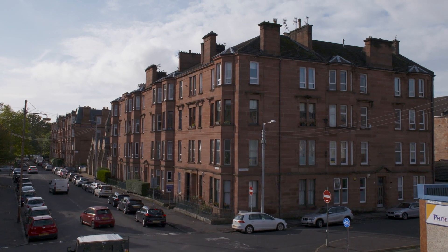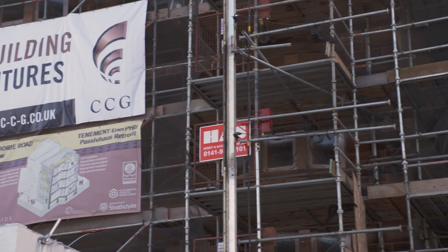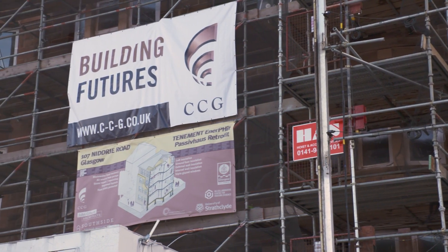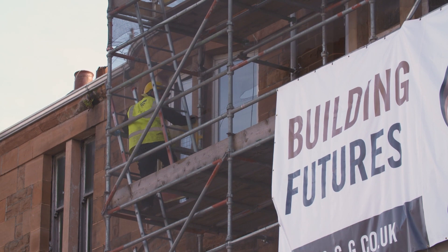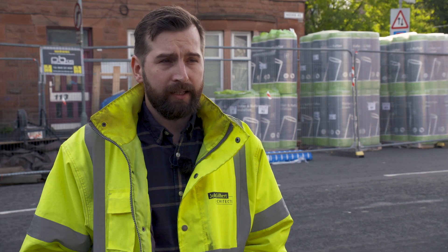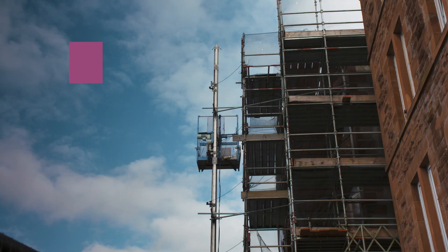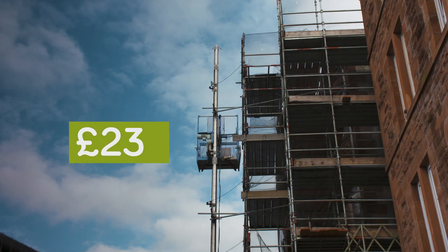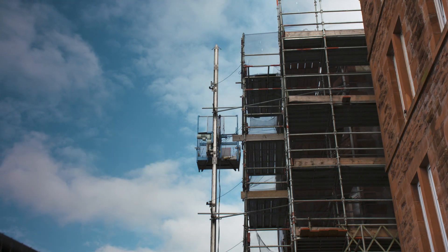Tenements in Glasgow are kind of iconic of the city's architecture, so finding a solution to dealing with tenement flats is really vital to retaining the aesthetic of the city. This project tries to achieve the Passivhaus EnerPHit standard, which is a German energy standard focusing on the retrofit of existing buildings. In this case, we're looking to reduce people's average energy bills from about £100 a month down to about £10 a month.